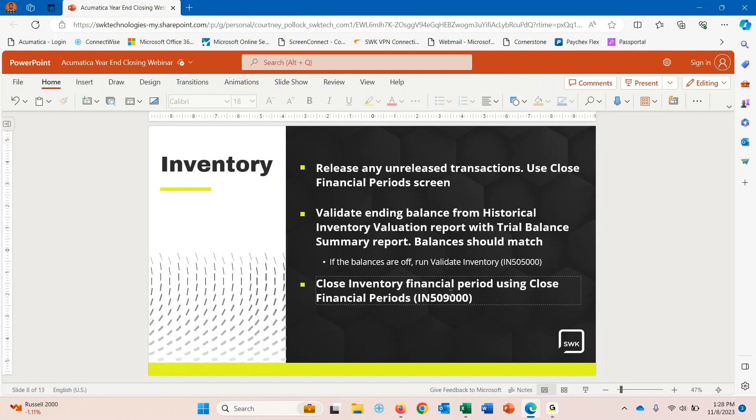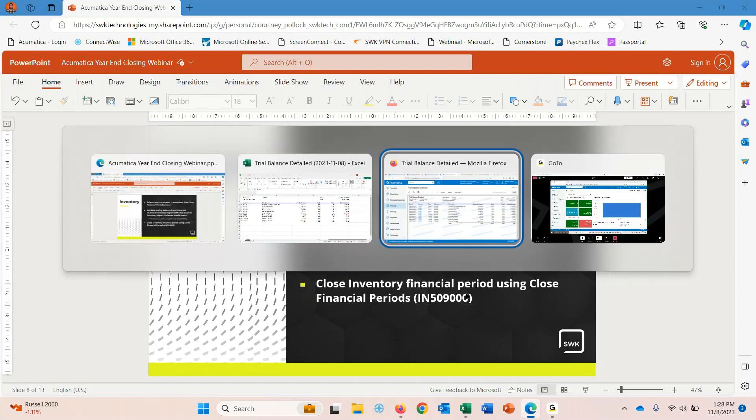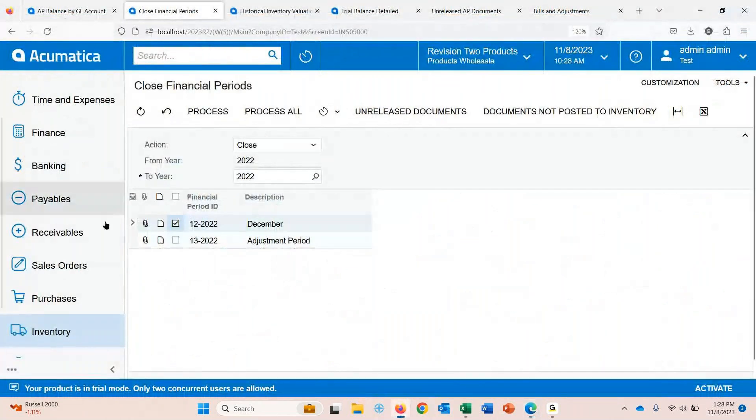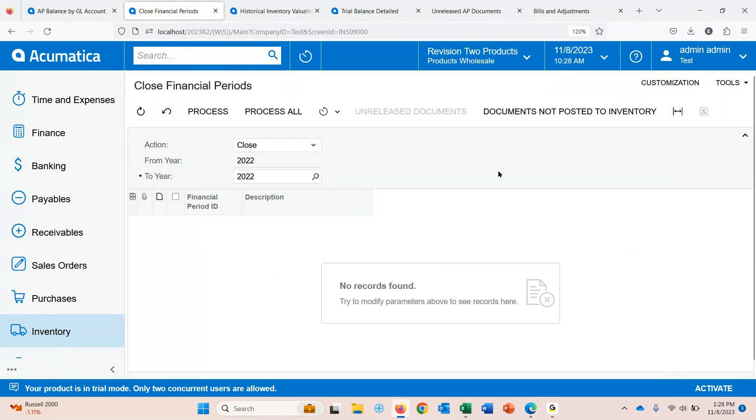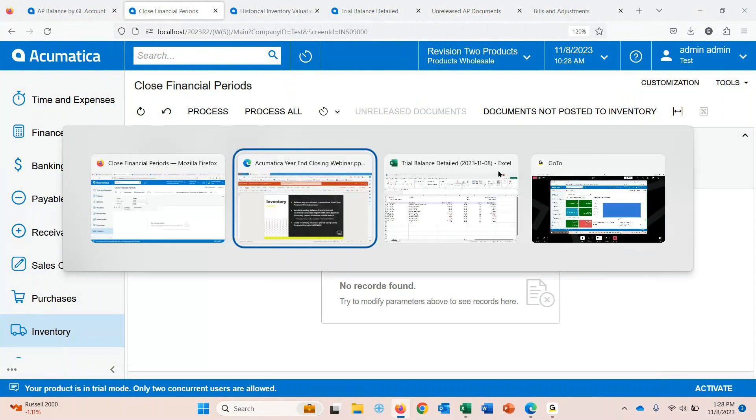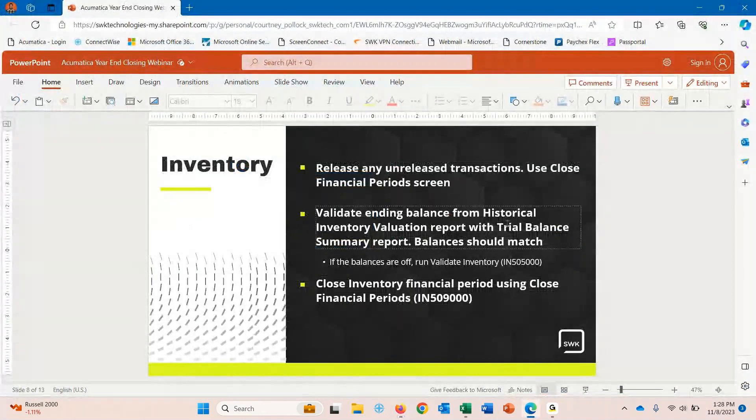The last step for inventory is to close the financial period. Going back and opening up close financial periods for inventory — selecting both periods and processing. That's inventory done. Of course, you might have a few other processes, like some customers do cycle counts before closing the period, so be sure to have your own task list.